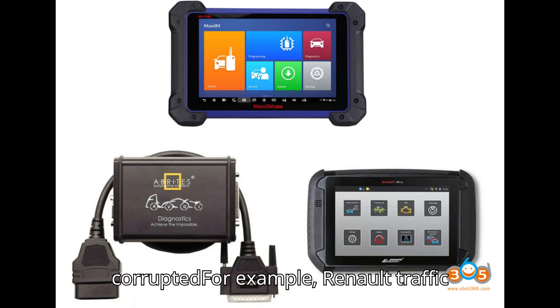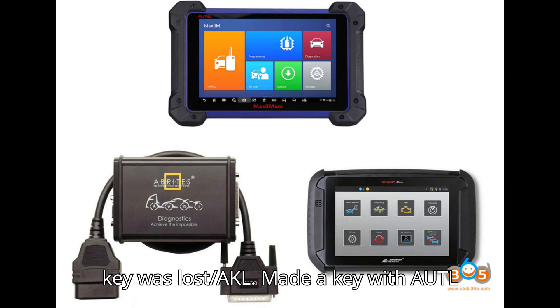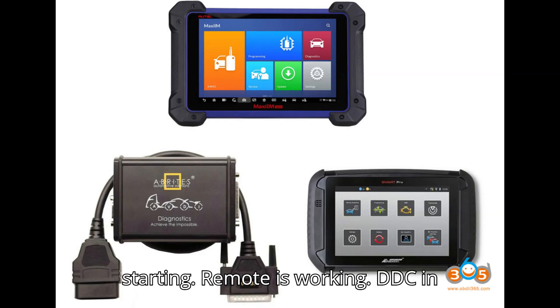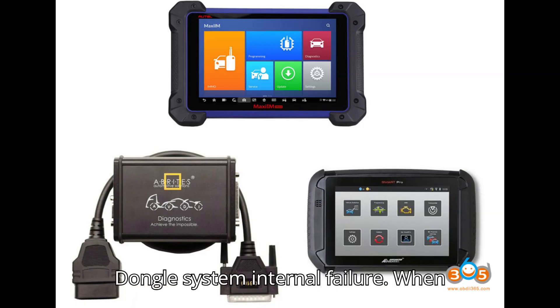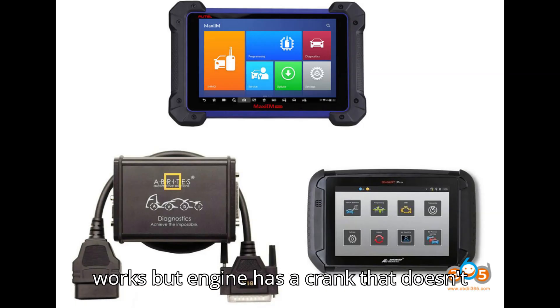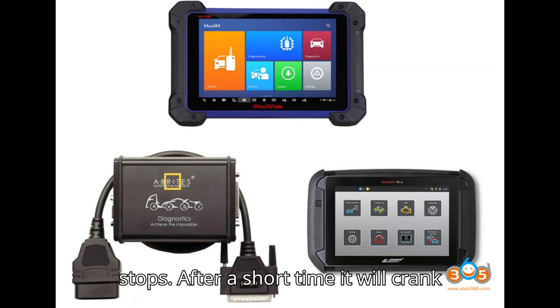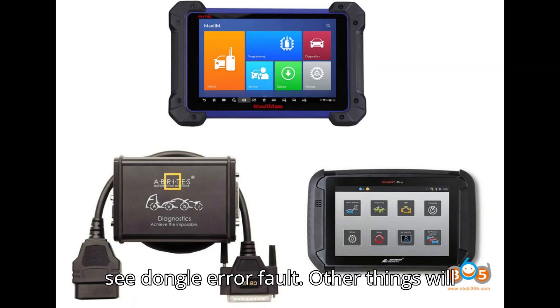For example: a Renault Traffic 2016 went for bodywork in the garage and the key was lost — AKL scenario. A key was made with Auto IM608 and the van is cranking but not starting. Remote is working. DDC in UCH/DDC 9568 — dongle system internal failure. When bricked, the common scenario is the remote works but the engine has a crank that doesn't sound right; cranks so many times then stops, and after a short time cranks and stops again. In the BCM you will see a dongle error fault.